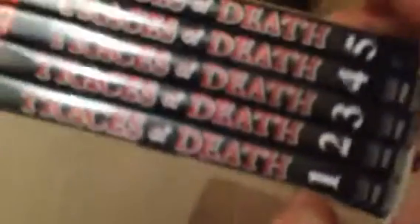Up next is the Traces of Death box set. This is like a shockumentary series — I used to enjoy watching this sort of stuff back in the day, but if I'm honest it sort of gets on my nerves now. Getting an old man myself, I don't want to be reminded of death. This one's got Traces of Death one, two, three, four and five. I believe it's a European release — still pretty cool to have as a collector's edition, but I don't tend to watch this kind of stuff anymore.